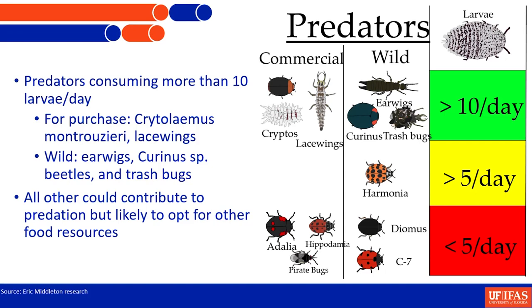The other predators are probably contributing to some level, but I wouldn't invest in Diomus, pirate bugs, or Hippodamia — these really didn't do a whole lot. They'd come up, interact, bite, and walk away. They weren't interested. The hemolymph — the internal fluids of the bug — has some really toxic chemistry in it, making it very hard for many insects to ingest this particular species. That's a real kink in the system for predators.